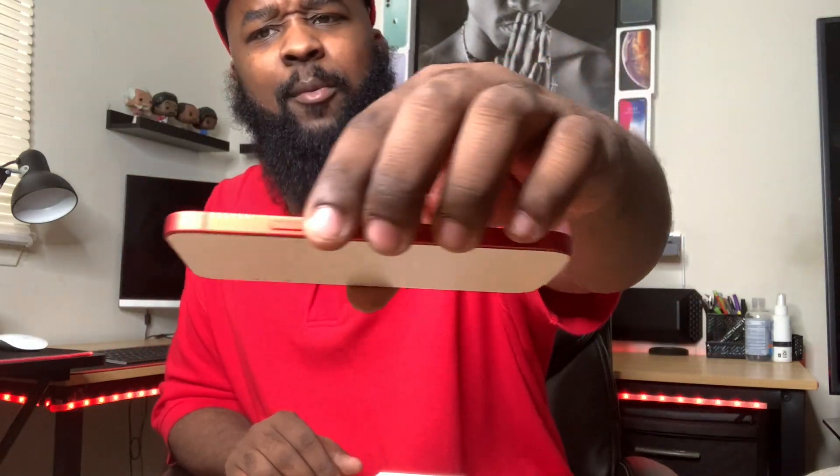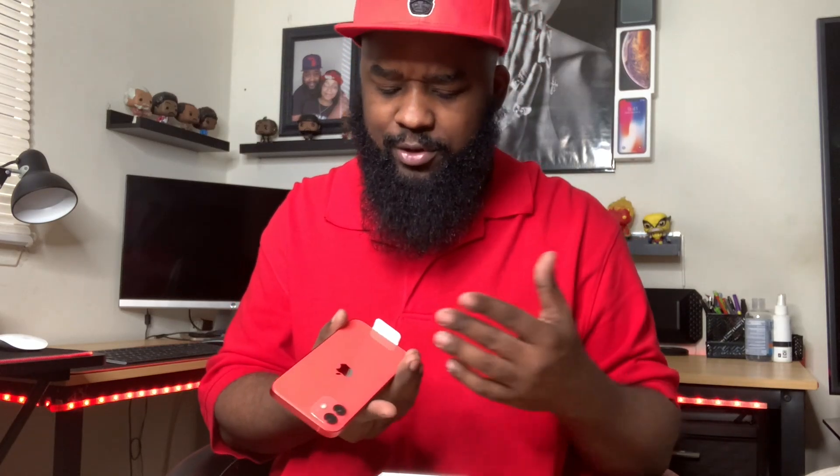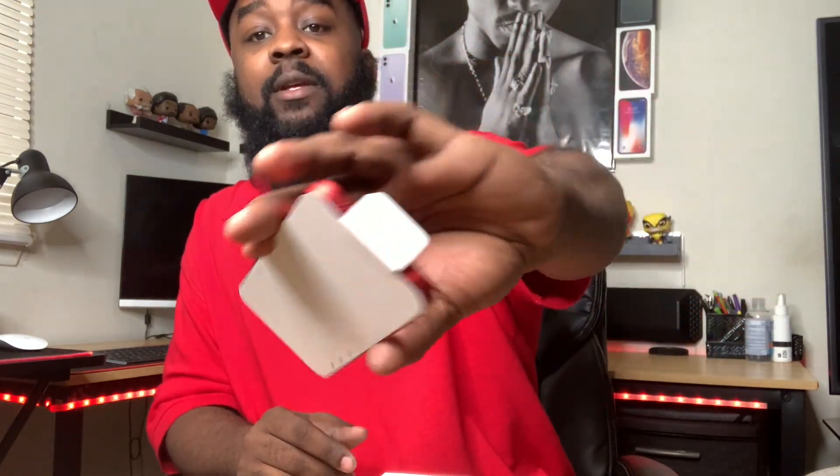It feels good, though. You see them? It reminds me of the iPad, of course, but it really reminds me of the 4S a lot. I mean, I'm sure you guys already know. Or the 4, the 4S, the 5 — yeah, the 5, really. iPhone 5, 5S. Those corner edges. This is how it should have been from the beginning.